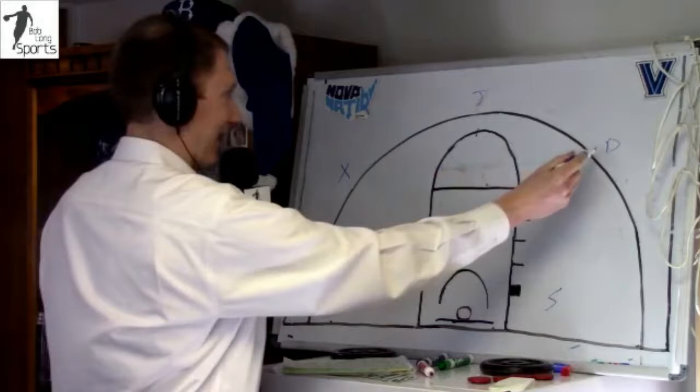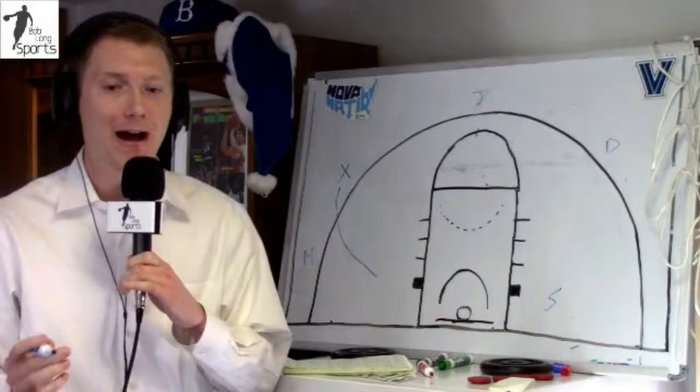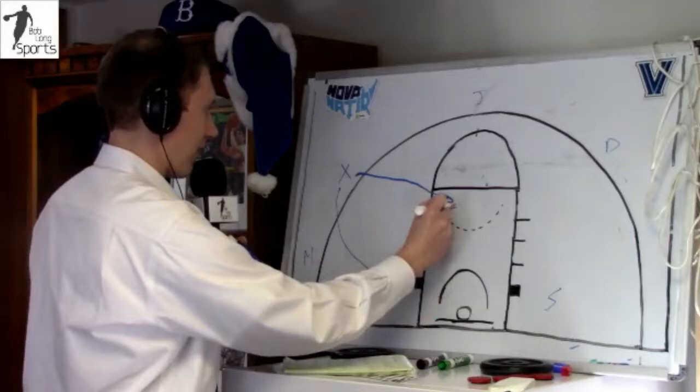He loves to dribble to the middle of the floor. So if he starts over here by Dante — let's say Dante is now Eric Paschal — he likes to drive to the middle of the floor. Rather than going baseline, where you can collapse a second defender and make things difficult on the Wildcats and really on Eric Paschal, he's much better driving to the middle of the lane.